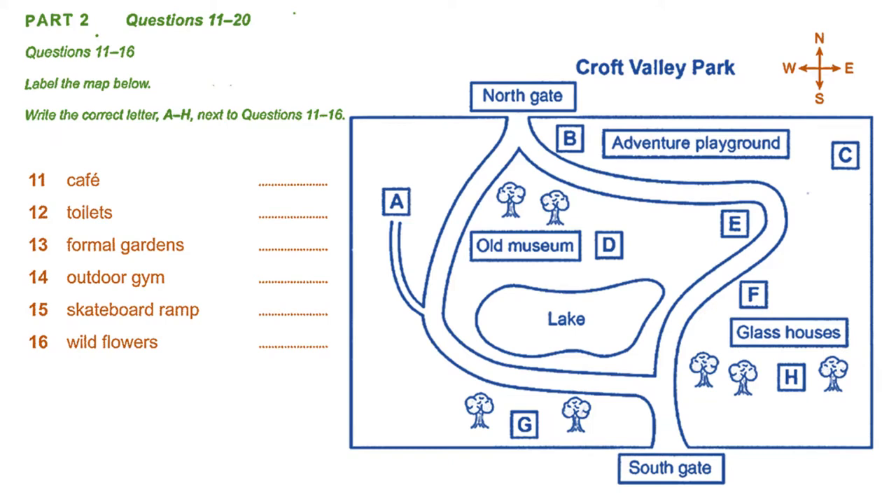Part 2. You will hear the chair of a committee on park facilities addressing her local town council about changes that have been made to the park. First, you have some time to look at questions 11 to 16. Now listen carefully and answer questions 11 to 16.